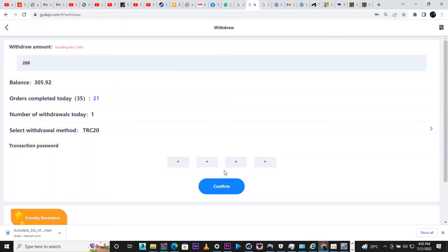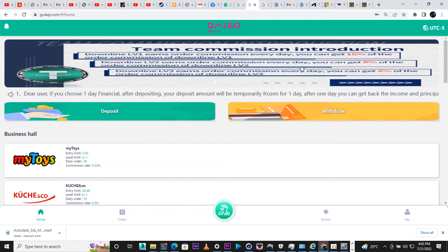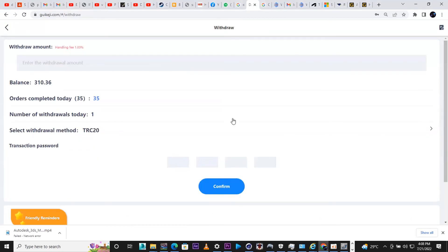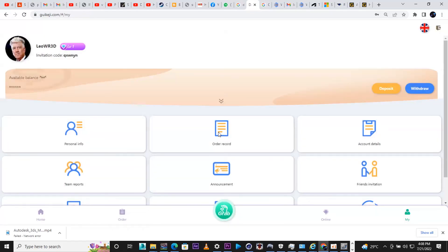You have to complete your daily orders first before you can withdraw — so head back and finish your daily orders. Now I've already finished my 35 orders for the day and my balance has gone to 310.3. I submitted the last order and I'm clicking Redraw for 200 USDT. As you can see, I have successfully withdrawn 200 — my balance is now 10.36.